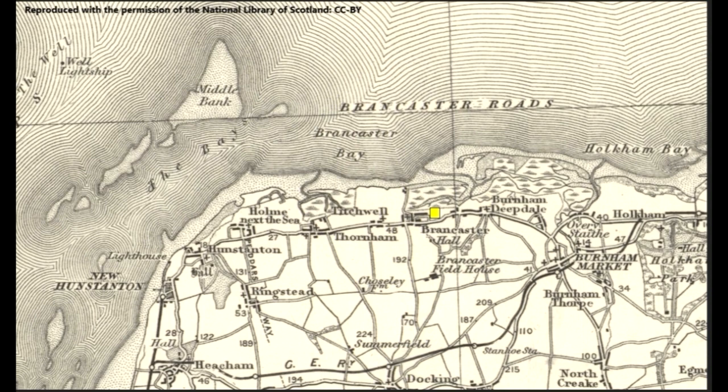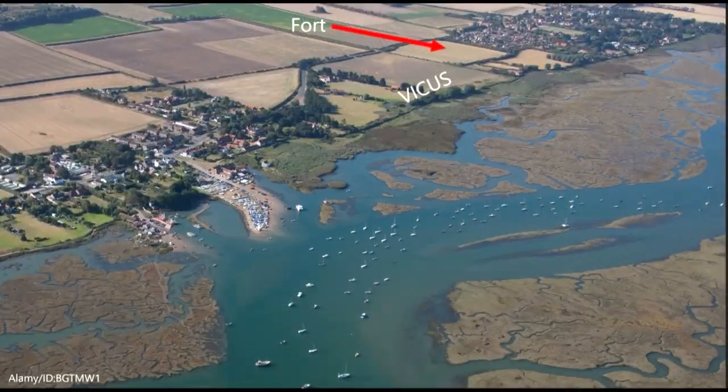This Ordnance Survey map from 1923 is helpful as it shows the offshore sandbanks which mark the approach to the Wash. Their presence may have influenced Brancaster's development as a Roman port, as its harbour lay on the boundary between these shallows and the deeper water which lies to the east of Brancaster Roads. In this aerial photograph, you can see that the fort is set back from the coast on a gently rising slope.